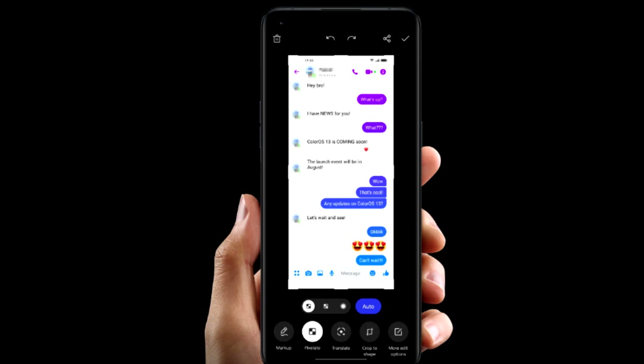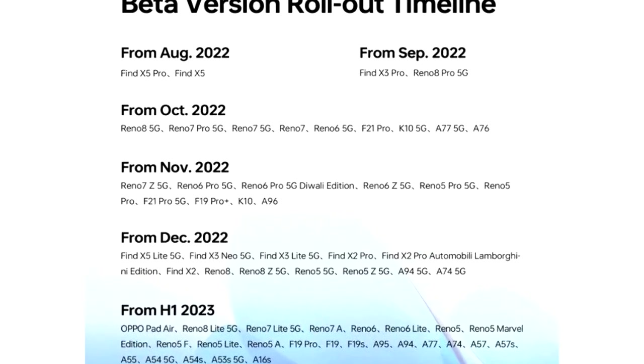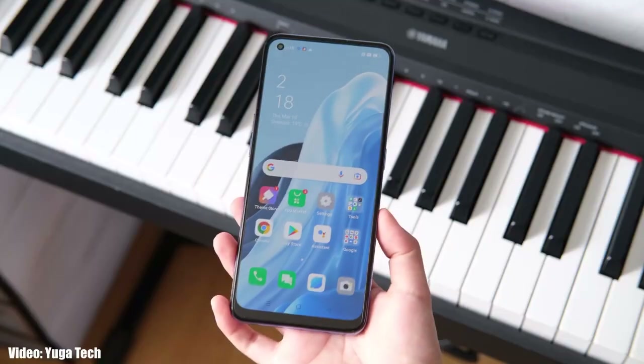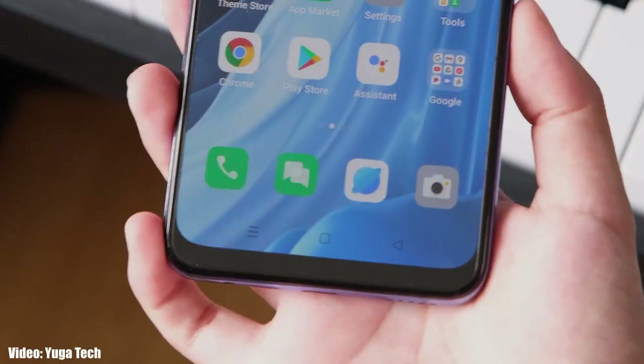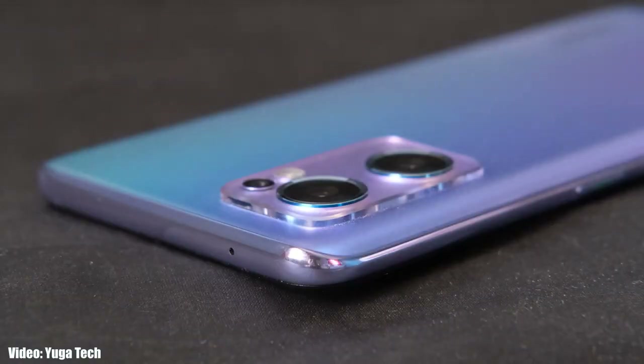As OPPO mentioned in this roadmap, all of these smartphones will start getting the ColorOS 13 Android 13 update in October 2022. An exact release date isn't available, but you should see the official update on your OPPO smartphone by the end of October 2022.